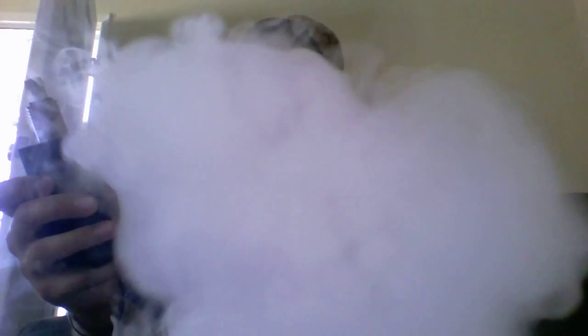All right, here we go guys — Caramel Milk from California Vaping Company. Very delicious, tastes just like it says. Has a very strong caramel flavor, which is great, and on the exhale you get that light milky flavor like you're kind of eating cereal, so that's always a good thing.